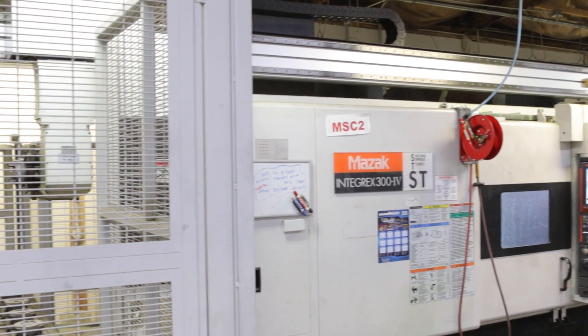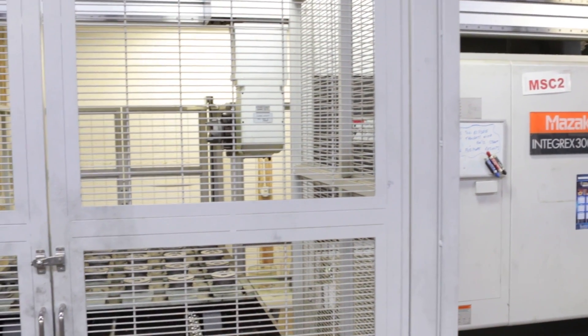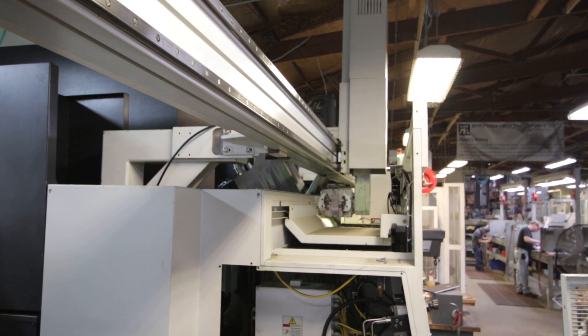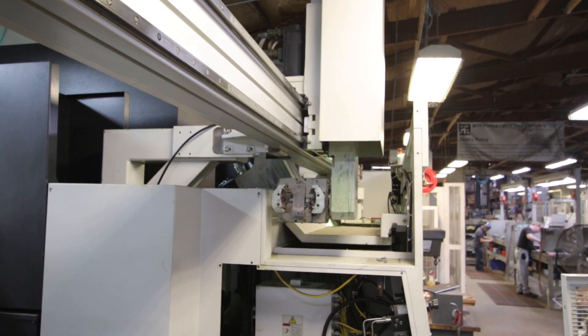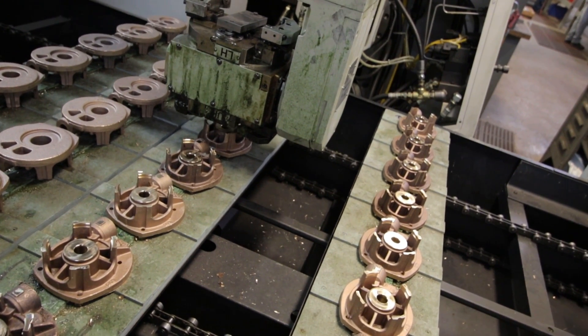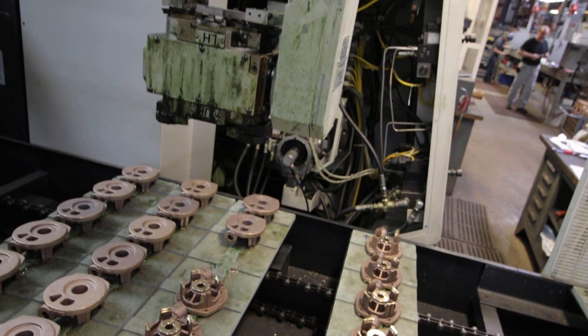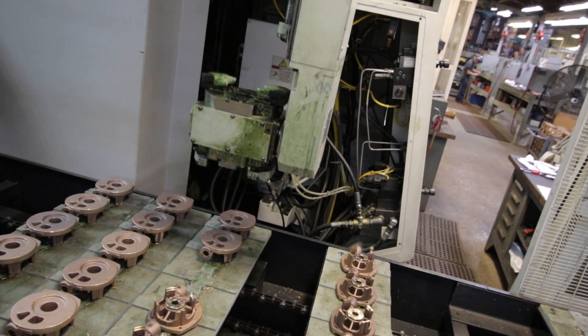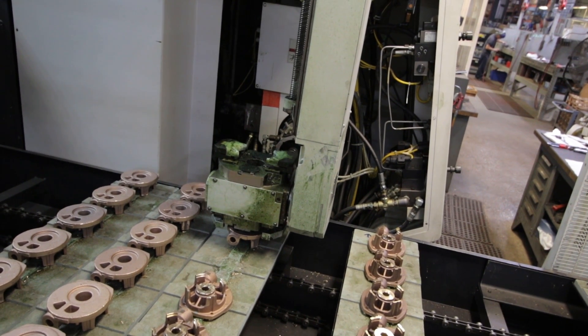That was when we discovered the Integrex technology, where we could add a gantry and put anywhere from 36 to 48 of the same part on the gantry at once, and then we had the capability to run overnight or even for multiple days. We invested in that machine because we felt it would give us greater potential to produce more parts in shorter periods of time, which is very important for a small company growing in an industry dominated by larger pump companies.